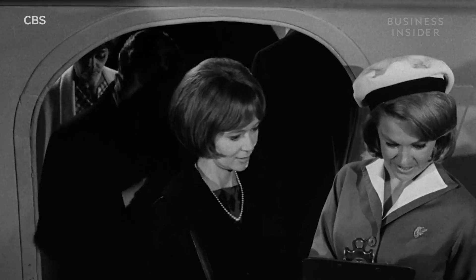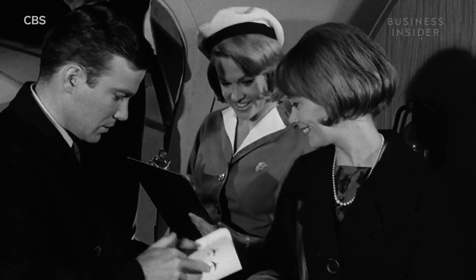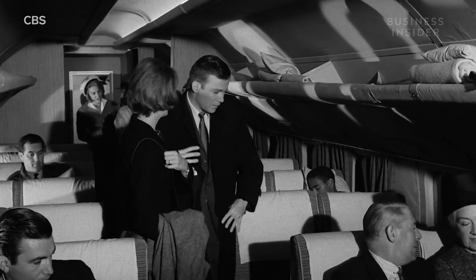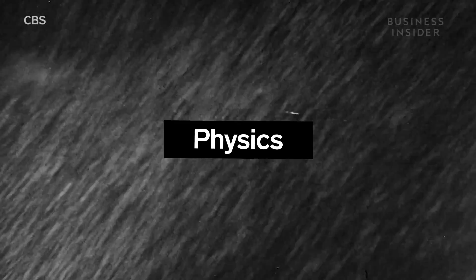There are a couple of reasons why you can't open an airplane door mid-flight. The first being, it's locked. But there's another big factor that The Twilight Zone seems to ignore, and that's physics.